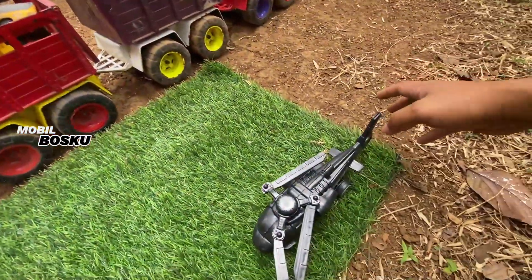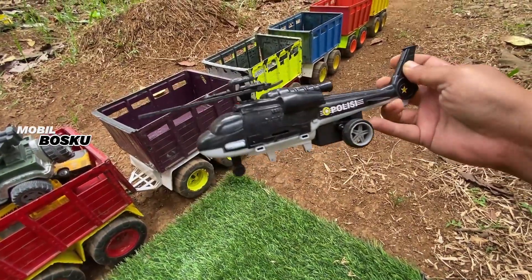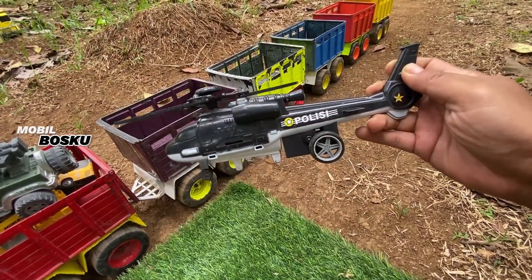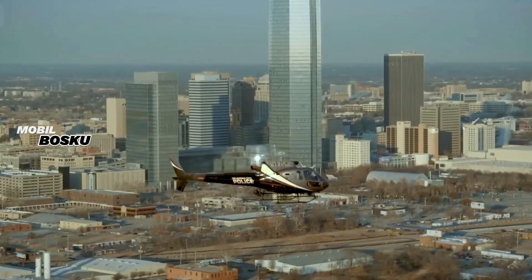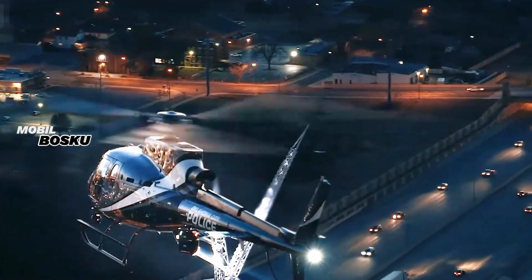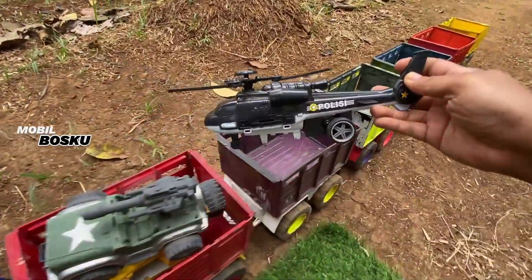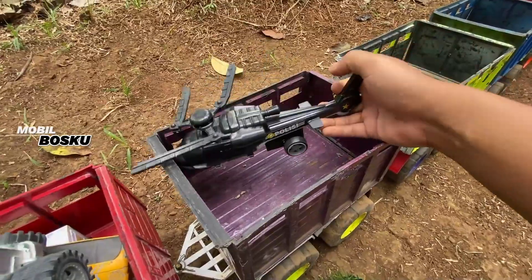Wah, wadidaw! Lihat, di sini ada helikopter polisi. Wow, buat mengejar para penjahat. Keren. Taruh sini.